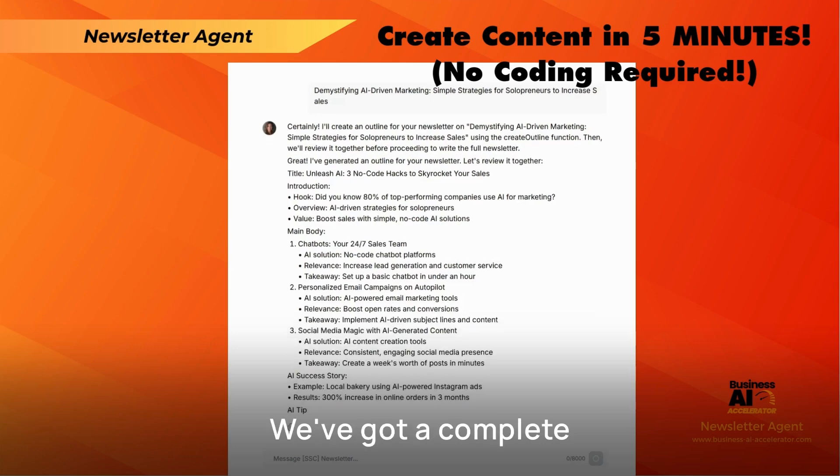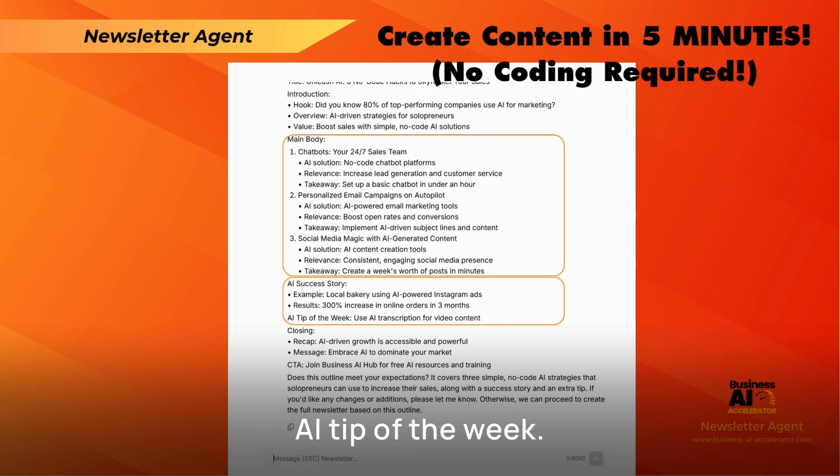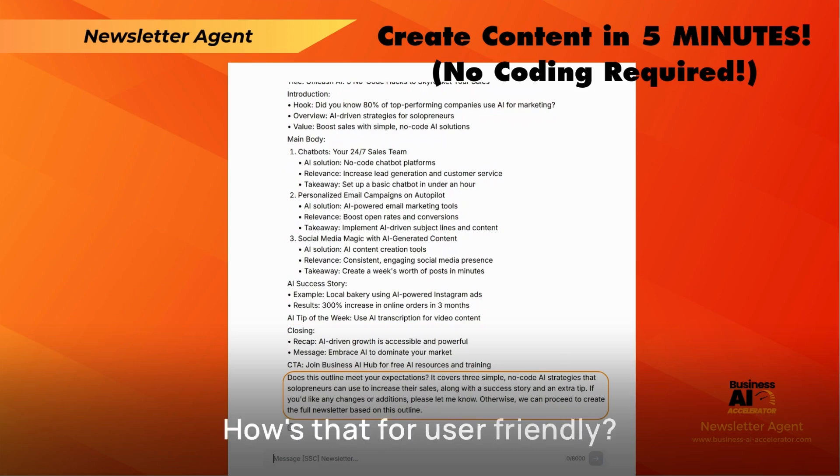Look at this structure. We've got a complete outline with a hook, overview, and value statement. The main body includes an AI success story and an AI tip of the week. It even has a conclusion with a recap and key message. But here's the kicker — it's asking us if this meets our expectations and clearly states what it covers. How's that for user-friendly?